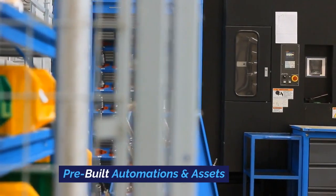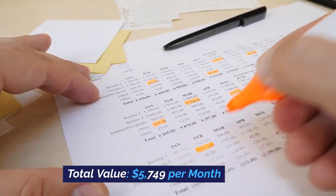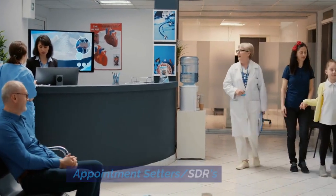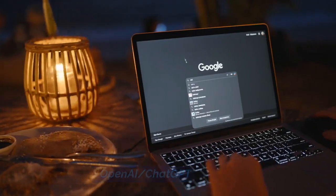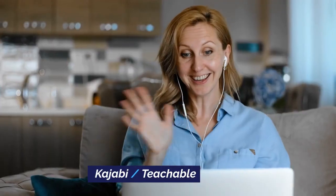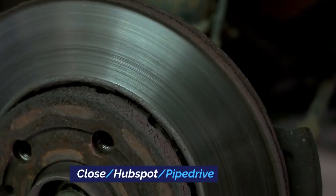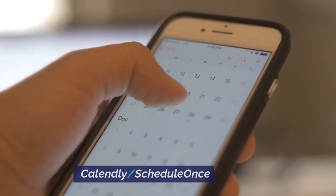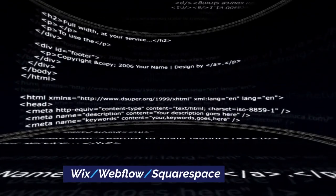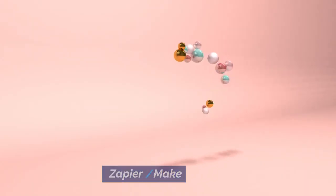Reporting and pre-built automations and assets. Total value: $5,749 per month. Eliminates the need for appointment setters, SDRs, OpenAI, ChatGPT, Hootsuite, Later, Buffer, Kajabi, Teachable, Jasper AI, WriteSonic, Close, HubSpot, Pipedrive, Calendly, ScheduleOnce, Wix, Webflow, Squarespace, JotForm, Typeform, Zapier, Make, and Twilio.